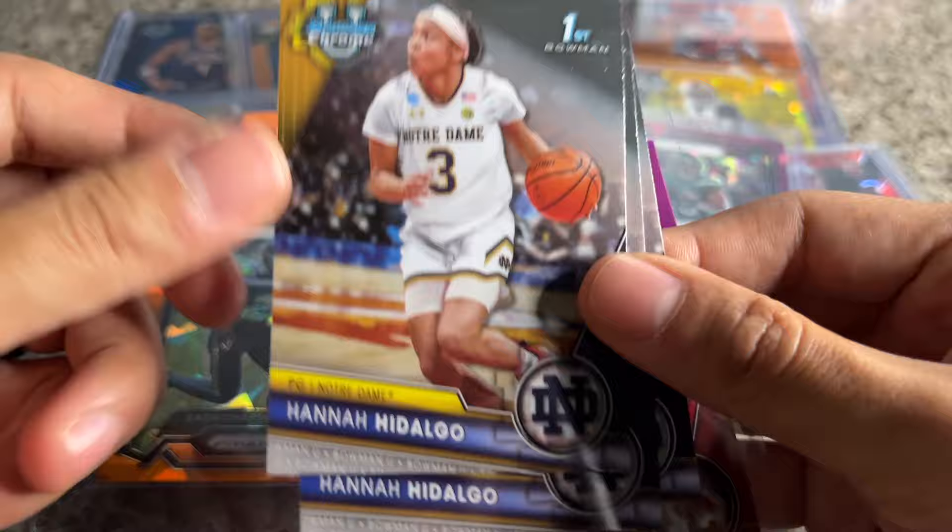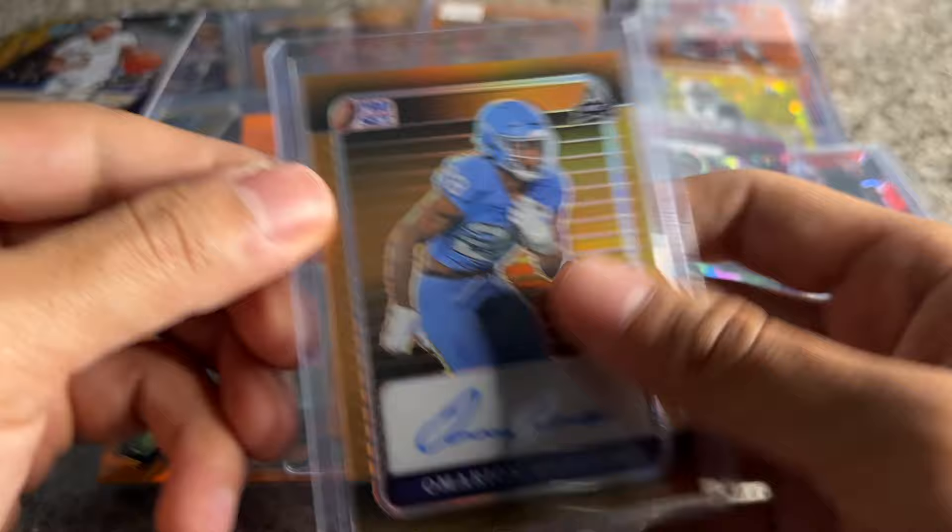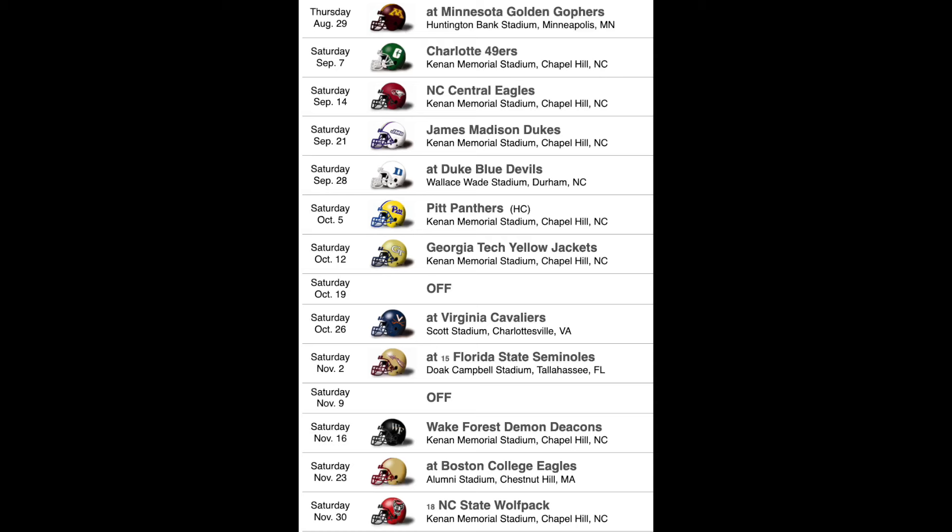Omarion Hampton once again — gold one of one, right there at the top. I think I paid a little strong on it, maybe closer to $20, but of course it's a one of one. I'll take my chance — I do like Omarion Hampton. I've mentioned it before: you look at North Carolina's schedule and it looks pretty easy.